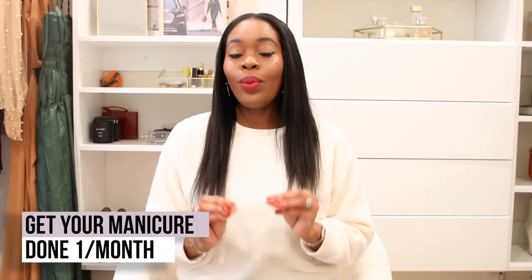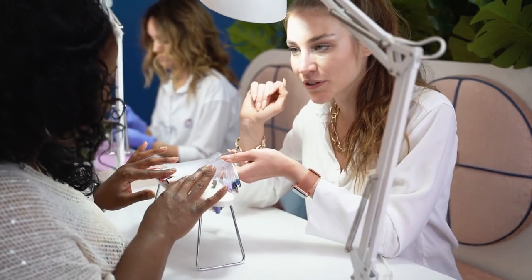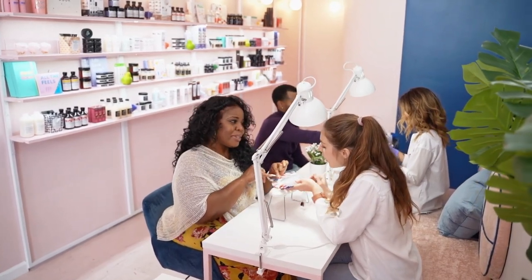Next, get a manicure done preferably every two weeks, but once per month will be great too. You can do them at home yourself, but getting it professionally done — having someone remove the old cuticles, especially if you cook a lot or your hands are in water often — is really beneficial. Get your cuticles done, get your nails shaped and cut down nicely.